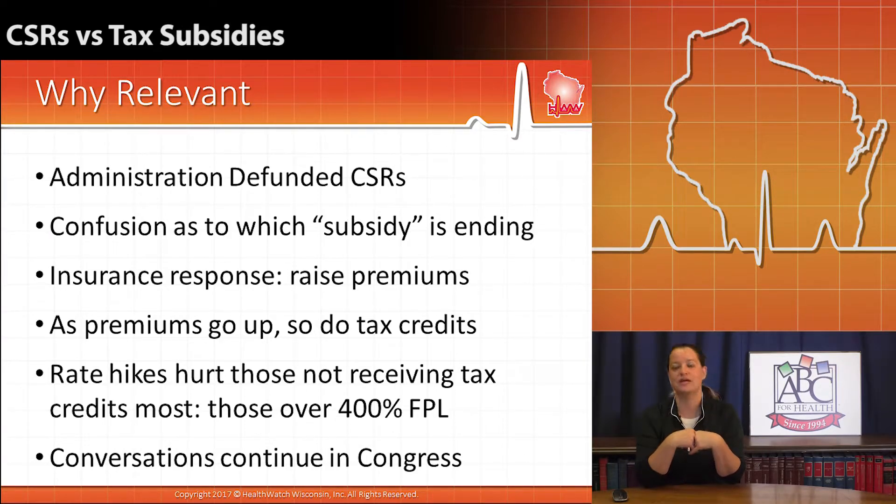So what a lot of insurance companies did to compensate was to announce that their rates for 2018 — the actual premiums for 2018 — are going to be a lot higher. Well, as premiums go up, so do tax subsidies.